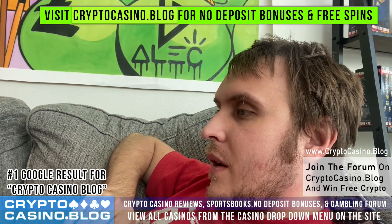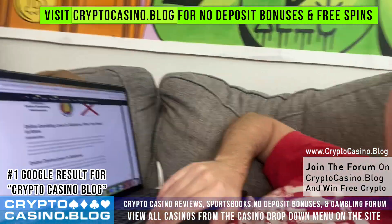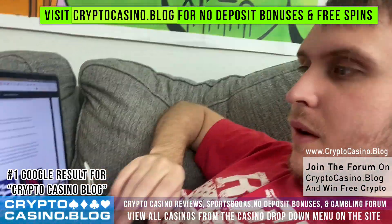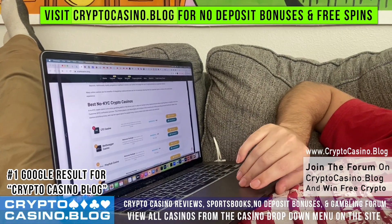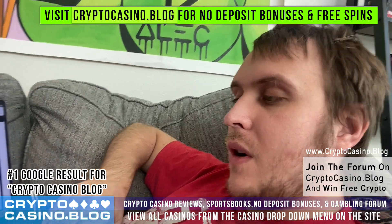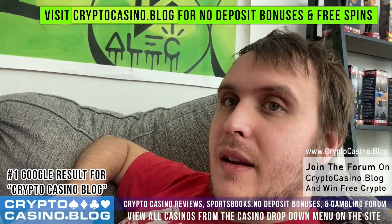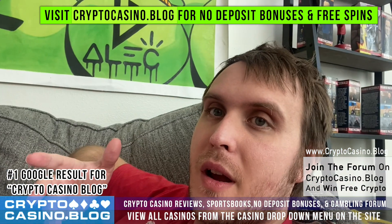I've talked about these in other videos, but if you haven't seen them before, I'll show y'all. My website is cryptocasino.blog, and on the home page there's a whole bunch of different casinos. There are some trending casinos and the best no-KYC crypto casinos. These are email-only — they don't require ID, they don't require your country, they don't require your name. It's really pretty much as anonymous and decentralized as online casinos get.